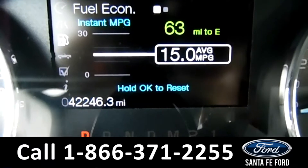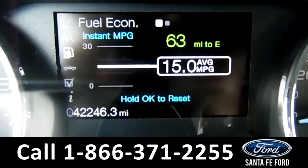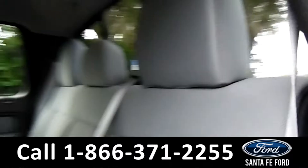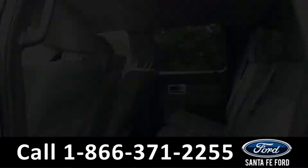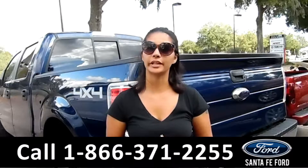Inside this vehicle, you have Sync by Microsoft, an auxiliary port, and USB port. Here are your AC controls. Your media controls, where you have AM, FM radio, as well as Sirius radio. You have a CD player right here. Right above, you have your backup camera.